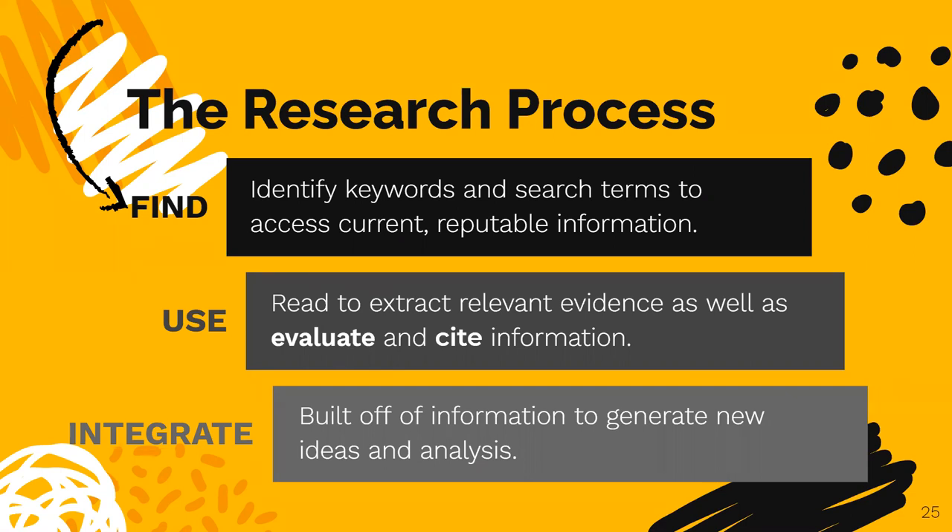If you're ever having trouble finding information, contact a librarian. Using the information you find effectively is an active process. Luckily, your librarian is also an expert in information. We can help you evaluate sources and create citations for your bibliography. Finally, you will put it all together by combining your own ideas and perspectives with the research of scholars to create your own in-depth analysis. And remember, the research process can be frustrating, so always be flexible.